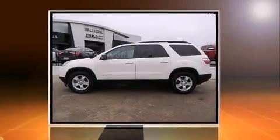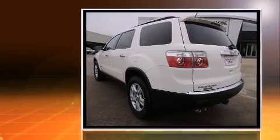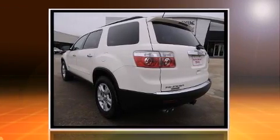Step into the 2008 GMC Acadia. It features an automatic transmission, front-wheel drive, and a refined six-cylinder engine.